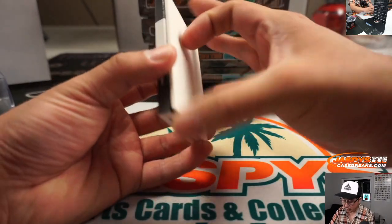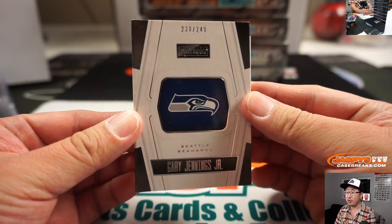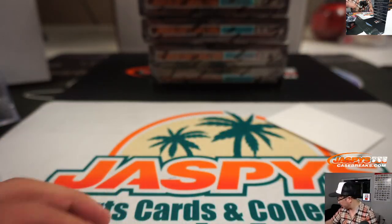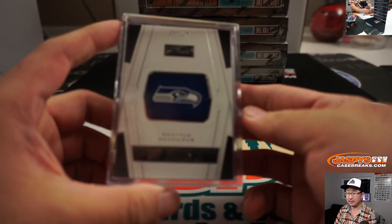And the book is going to be Gary Jennings Jr., 238 out of 249 for the Seattle Seahawks — jersey and autograph. That will be for Matthew Stubblefield, who picked up the Seahawks straight up.